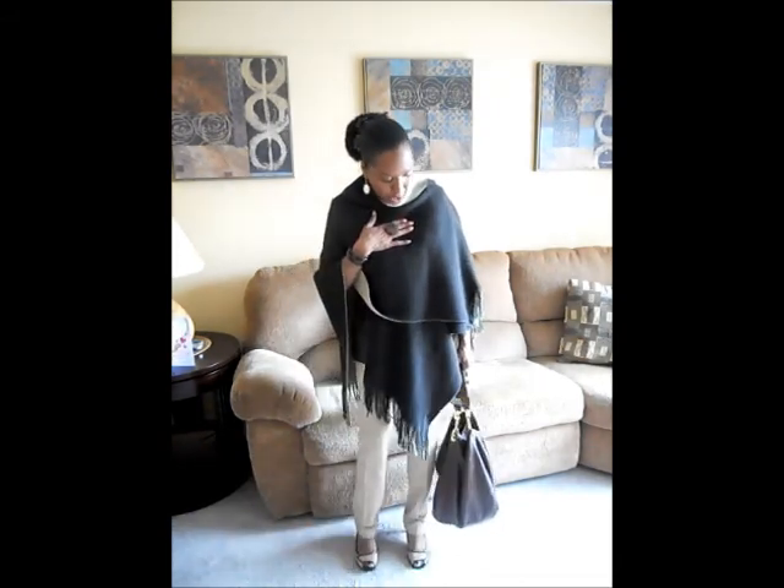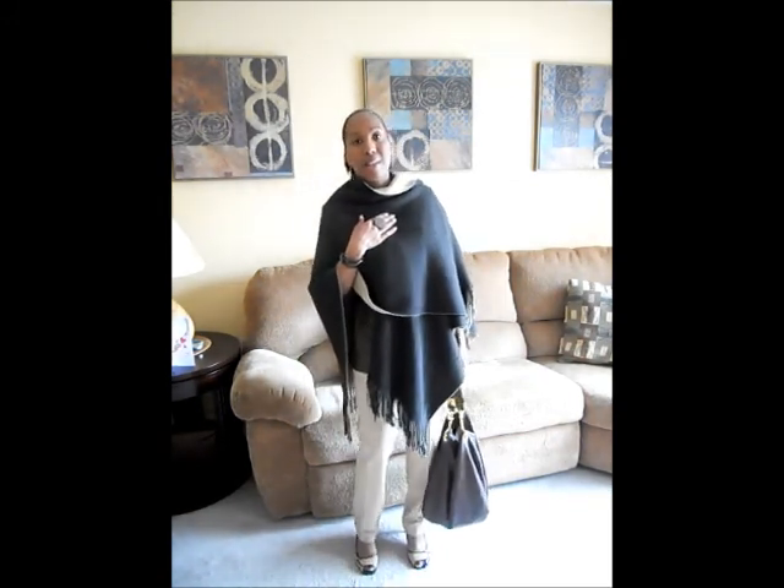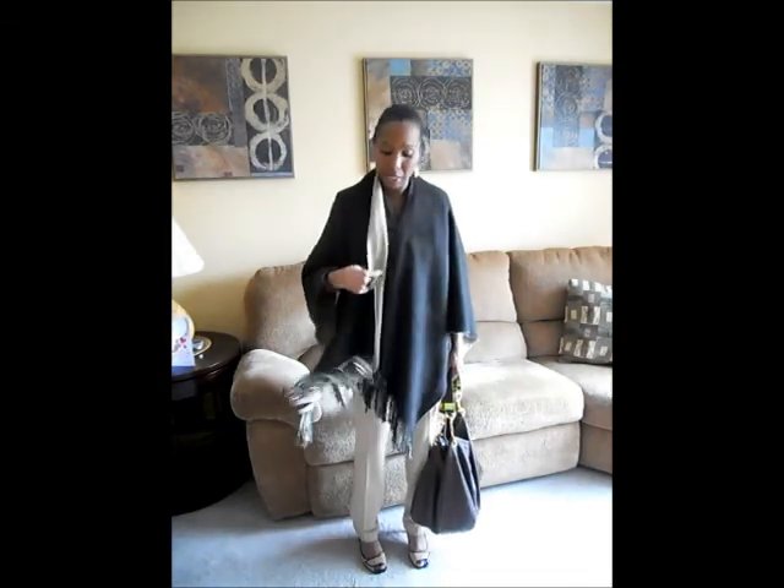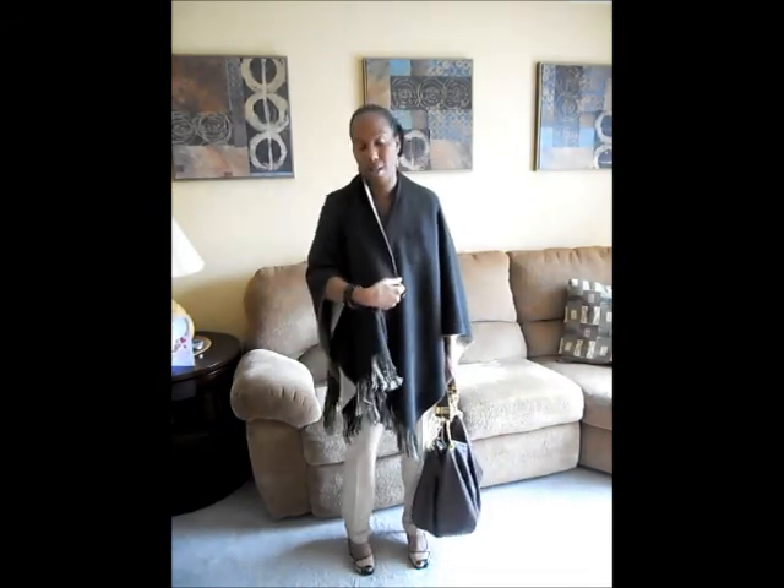I am wearing a shawl that I got from New York & Company. Today it's very pretty outside — I'm in Maryland and it is not a typical winter day. So I didn't have to wear a coat or jacket; I just decided to throw on my shawl. It's double-sided, beige on one side and brown on the other side.